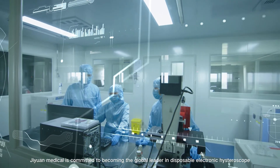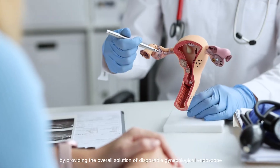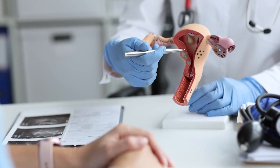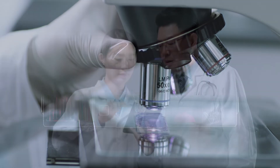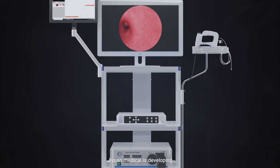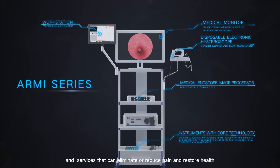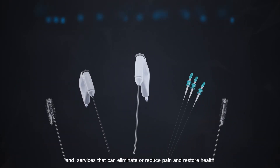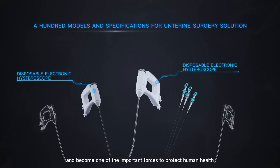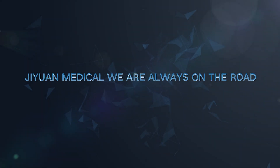GUN Medical is committed to becoming the global leader in disposable electronic hysteroscope by providing the overall solution of disposable gynecological endoscope. Based on the values of quality first, continuous innovation, and professional focus, GUN Medical develops, manufactures, and sells medical products and services that eliminate or reduce pain and restore health, becoming one of the important forces to protect human health. GUN Medical — we are always on the road.